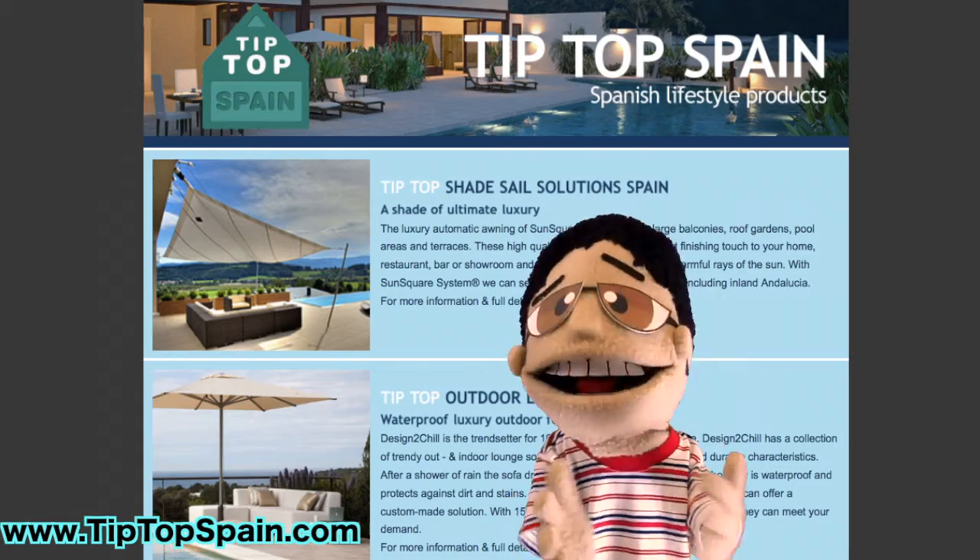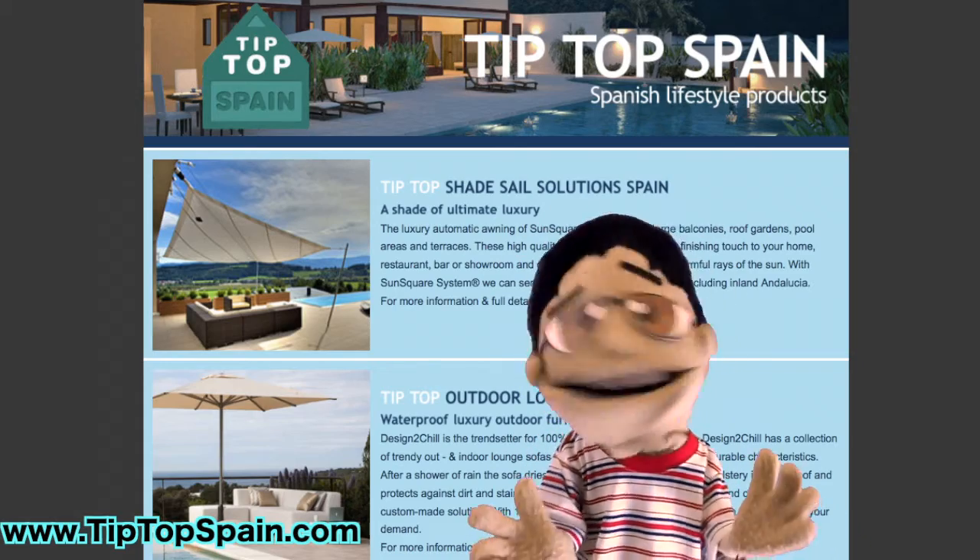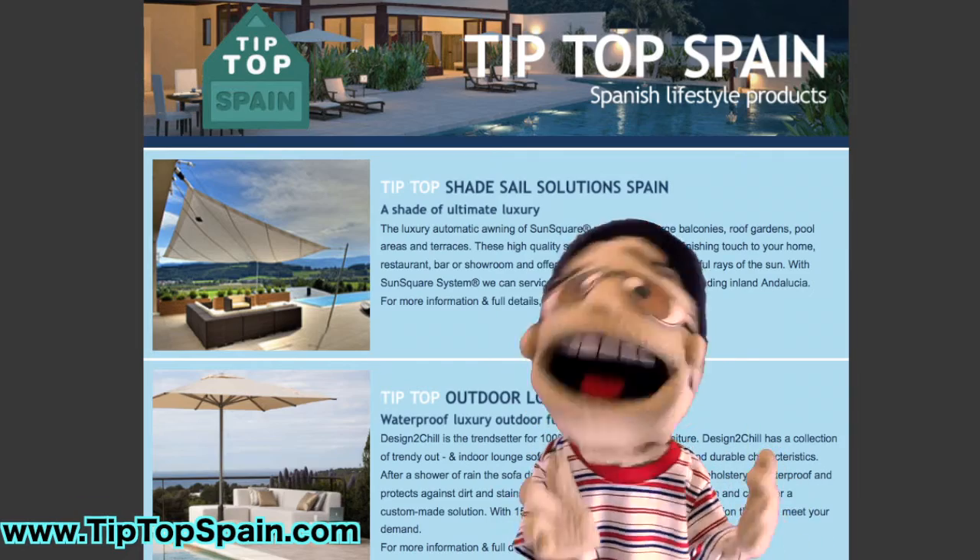Nan Juan here for Tip Top Spain. Tip Top Spain provides shade solutions for residential, commercial, and industrial applications — parasails, awnings, heaters, and hot tubs.